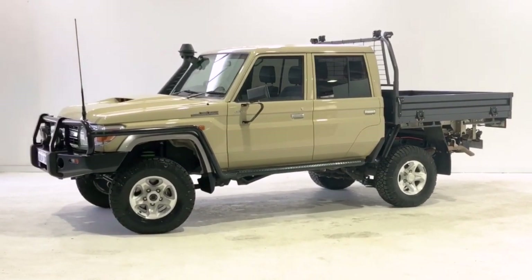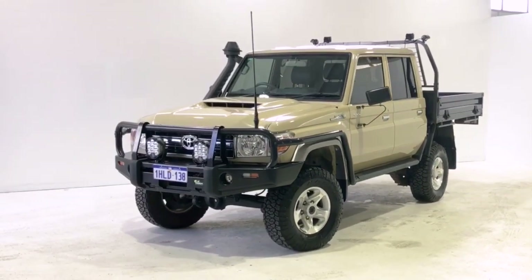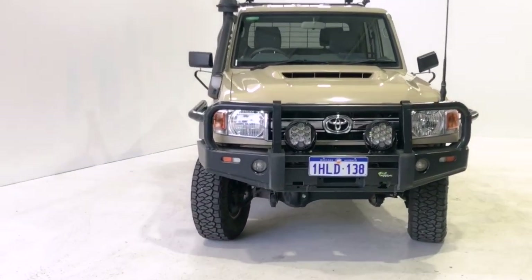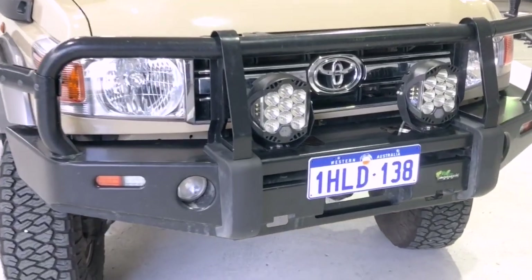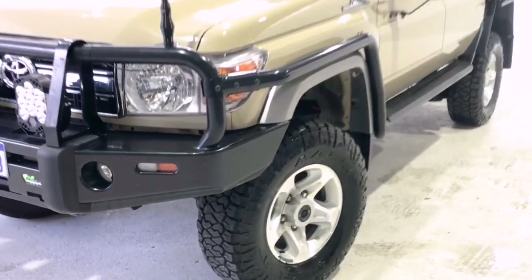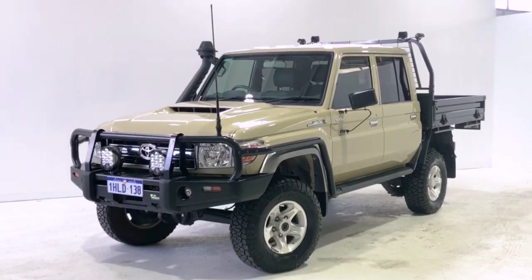Thanks for watching, and we hope you found our video informative. We offer same-day finance approval and extended warranty options. We also offer contactless purchasing and Australia-wide delivery. If you have any inquiry, please give us a call and one of our representatives will be able to answer any of your questions. We look forward to hearing from you soon.